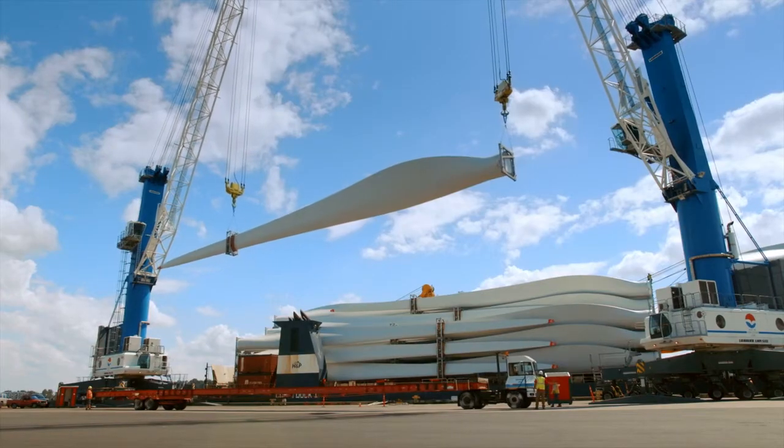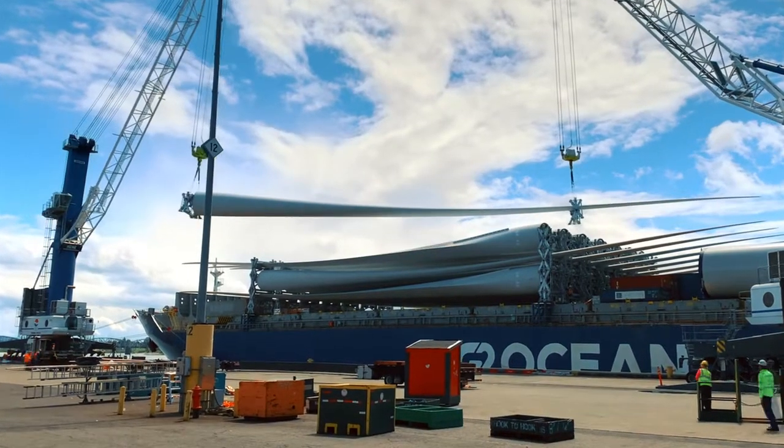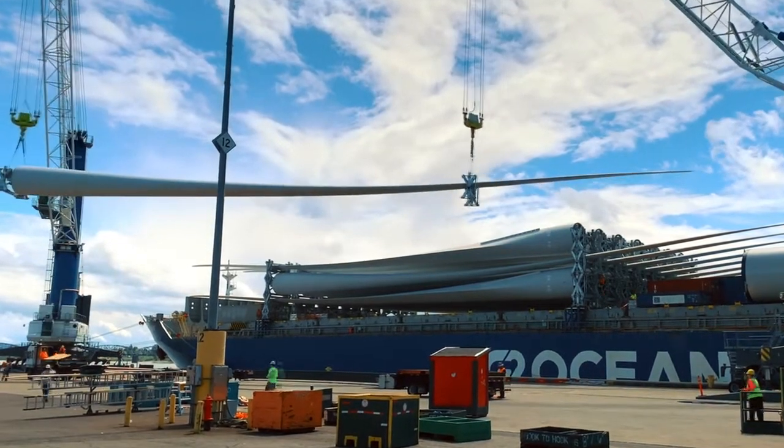One, it's the expertise of our labor. This year we set the all-time record for moving the largest single wind component into any port in North America, at 77 meters in length.